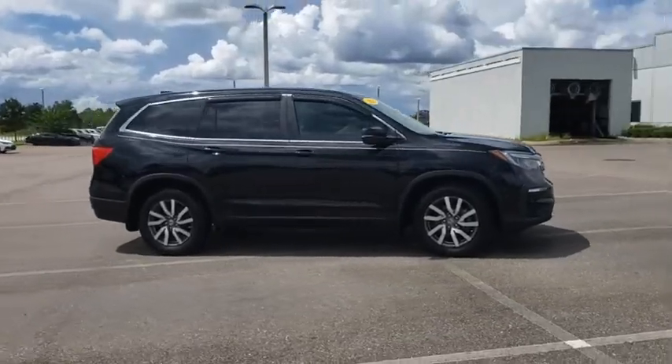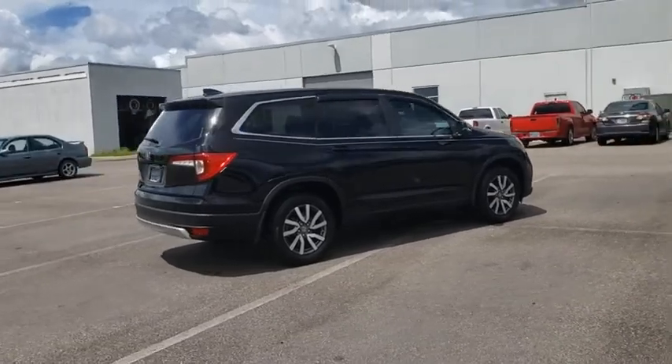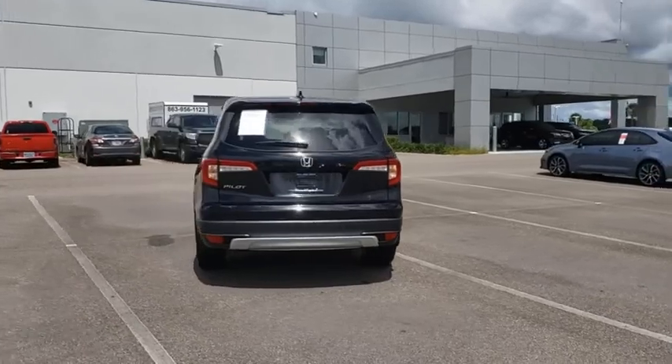You are going to love the 2019 Honda Pilot. Optimal utility. Indulgent interior. Powerful performer. You'll be ready for almost anything in the Honda Pilot.